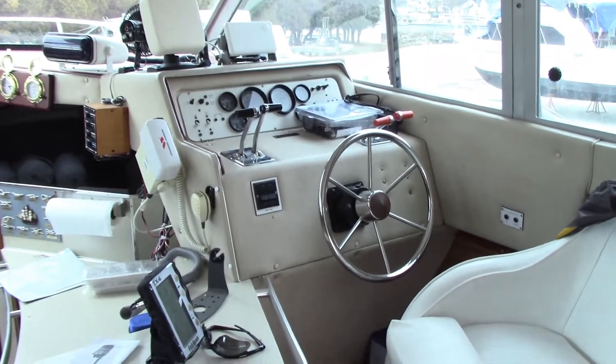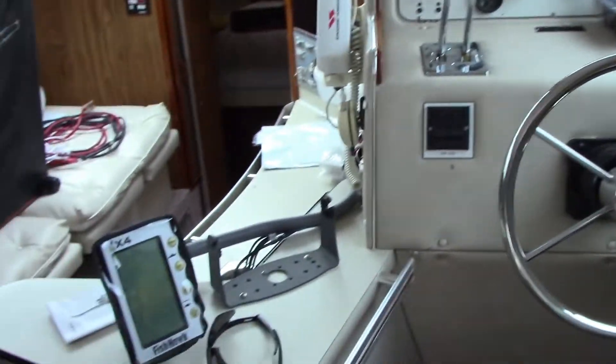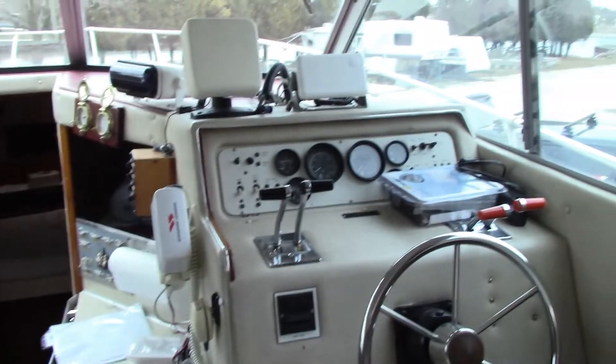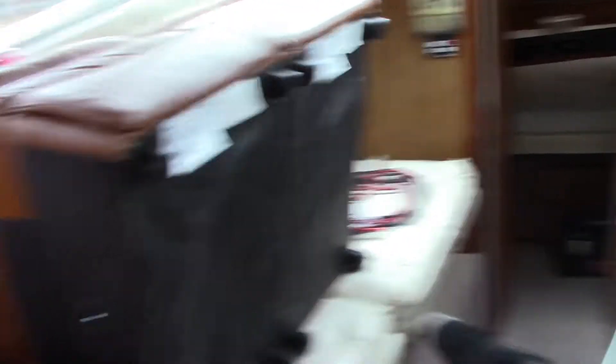So this is the main cabin with a helm and all controls. Not everything is installed yet, but I'm gonna get it done in the next couple of weeks. That couch goes over here — you can make it into two sitting places with a table.